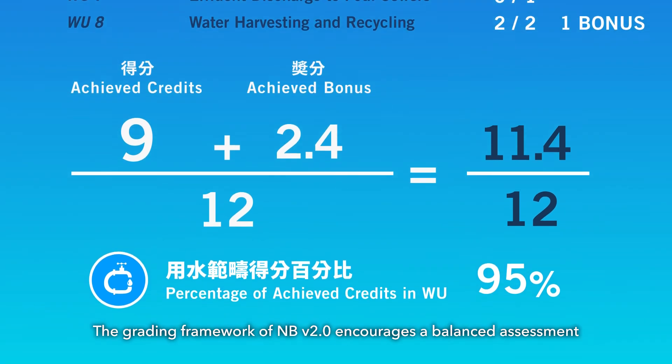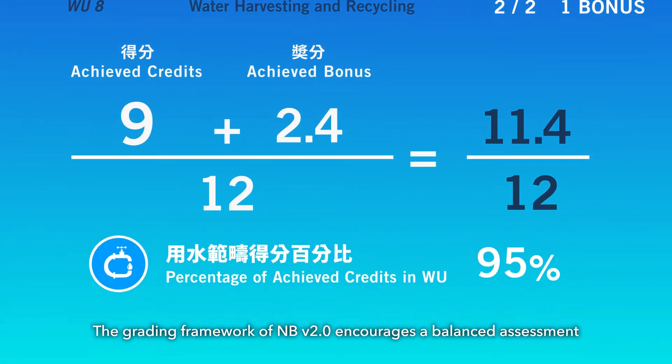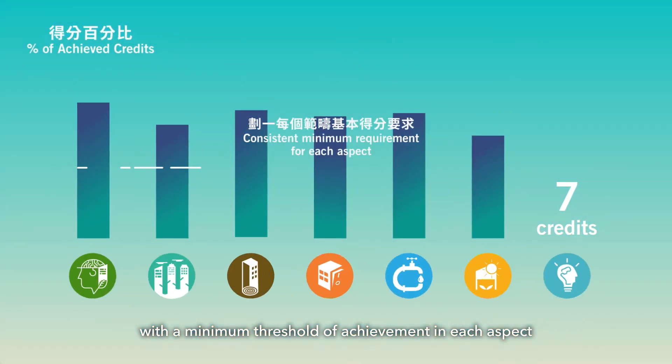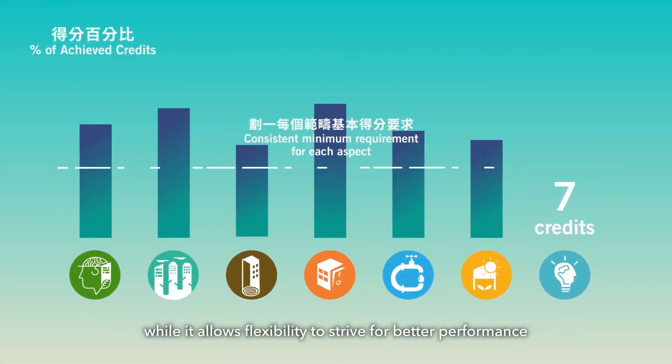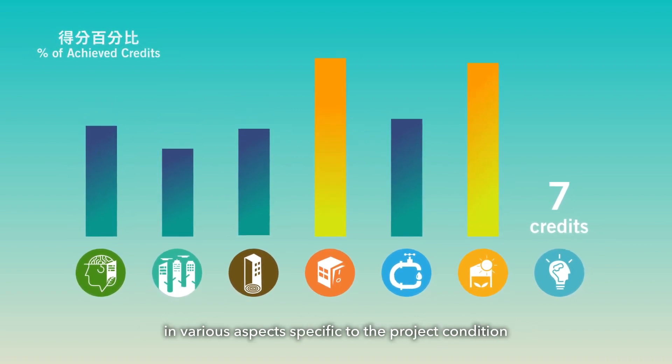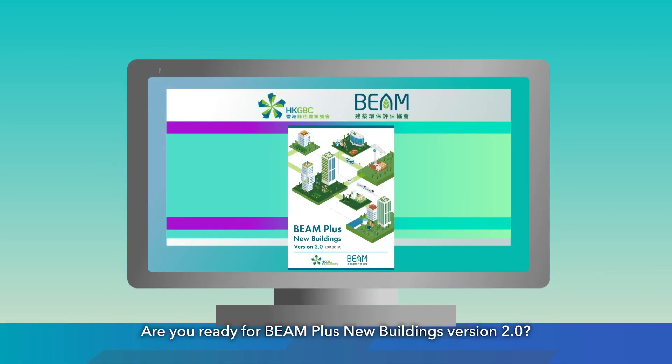The grading framework of NB version 2.0 encourages a balanced assessment with a minimum threshold of achievement in each aspect, while allowing flexibility to strive for better performance in aspects specific to the project condition. Are you ready for BEAM Plus New Buildings version 2.0? Check out more at the HKGBC and BSL websites now!